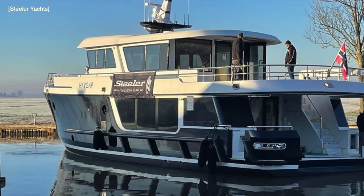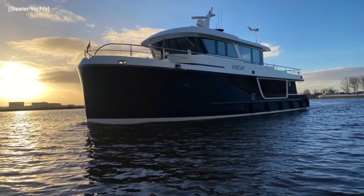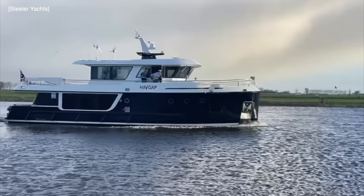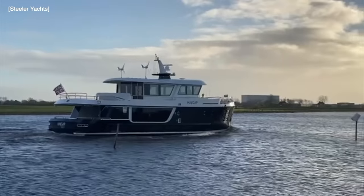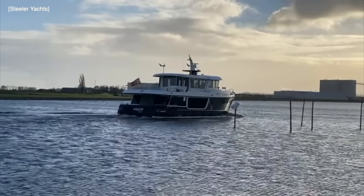The triple deck makes this trawler yacht an impressive and distinctive vessel. Its silhouette is shaped by the bow and the streamlined length of the hull itself. The coupe-style cabin tapers backwards with the flying bridge towering on top, creating a beautiful trawler yacht with neat modern lines that draw the eye to every feature of the hull and superstructure.